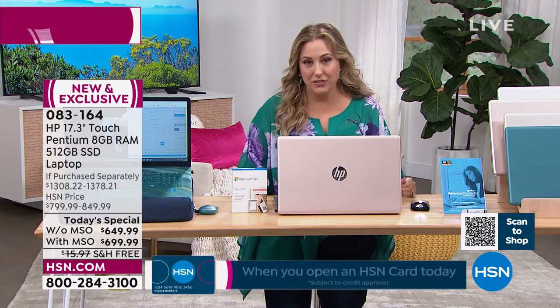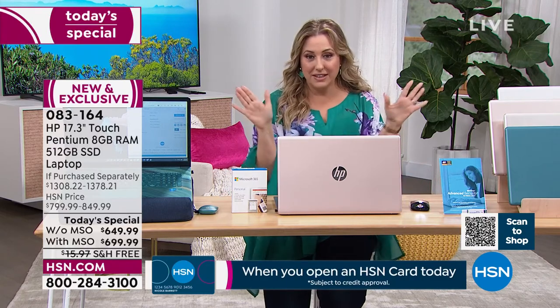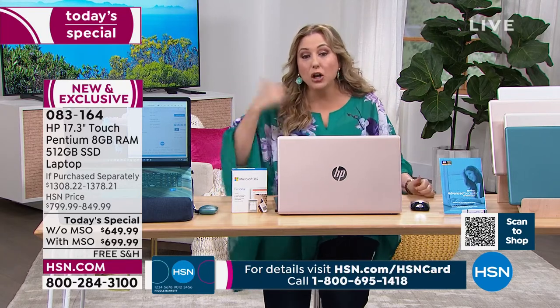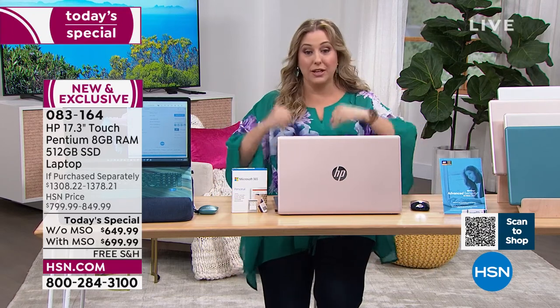We have 15 minutes left in the presentation. Aaron is only going to be on two more times and then that's the end of the today's special. If we have one left tomorrow, it's going to be $150 more. I don't want you to spend $150 more for this special that HP built just for us.